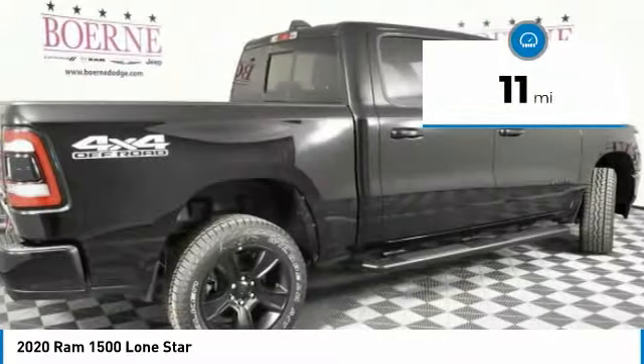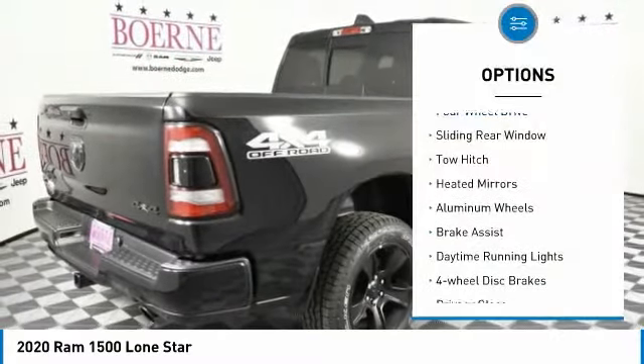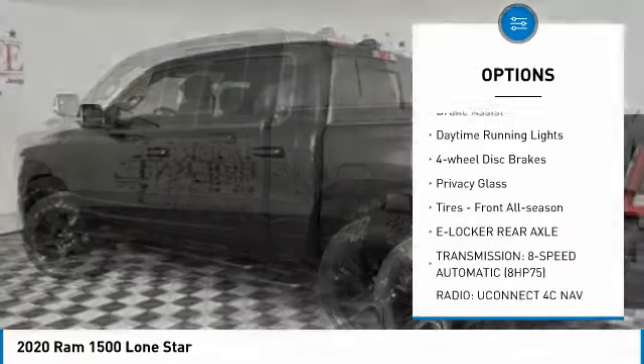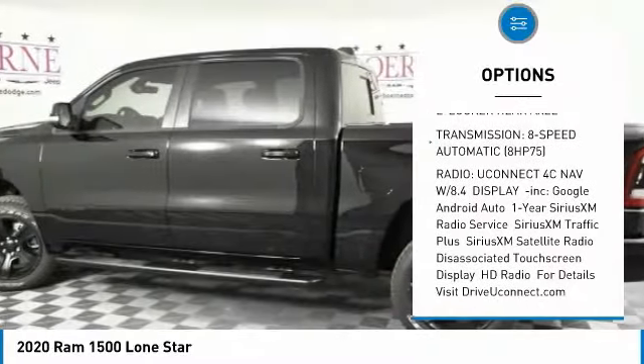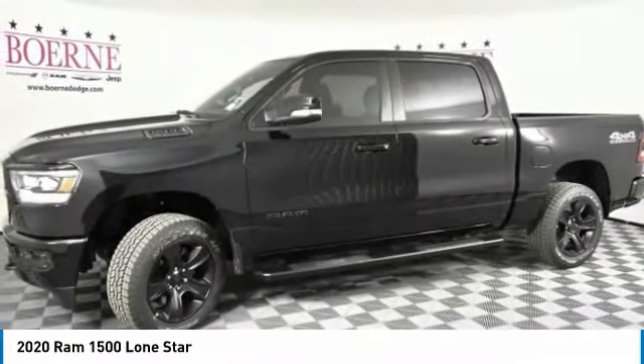This vehicle has less than 100 miles. Here are some of this vehicle's great options: four-wheel drive, sliding rear window, tow hitch, heated mirrors, aluminum wheels, brake assist, daytime running lights, four-wheel disc brakes, privacy glass, and front all-season tires.